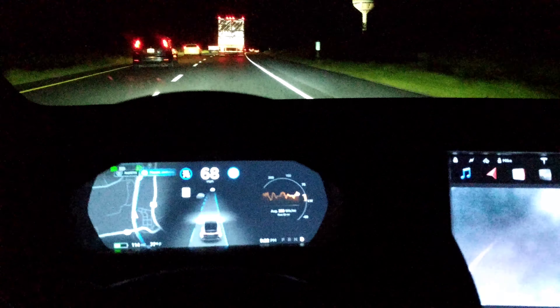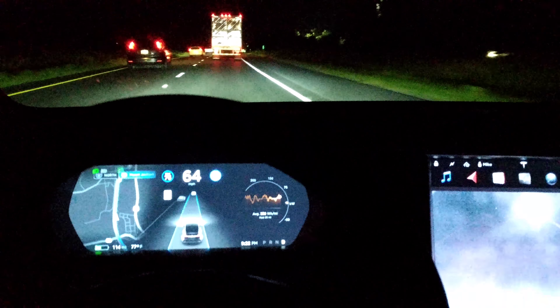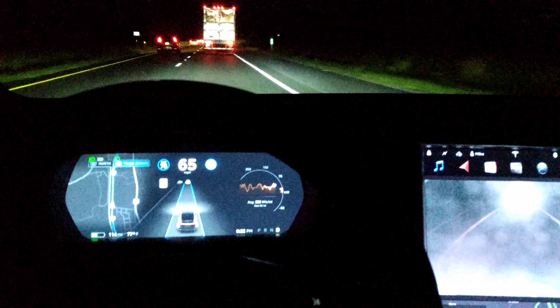Hey, we are heading to the new Tesla Supercharger in Mount Jackson, Virginia, just north of Harrisonburg. It's actually not too far from the Strasburg charger, which we're probably going to charge at tomorrow. But I want to check this one out and see what's here.